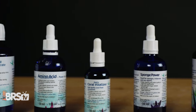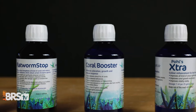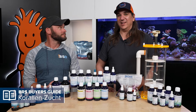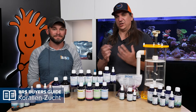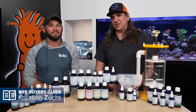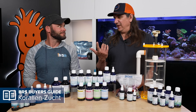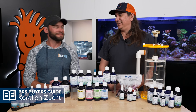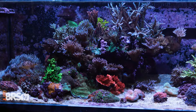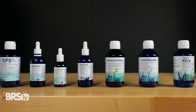The BRS 160 pack includes LPS aminos, amino acid concentrate, coral booster, sponge power, flatworm stop, and the Poles Extra. Notably, Flatworm Stop does more than just stop flatworms — it helps build strong coral tissue, which is one of the primary ways to fight flatworms. If you want to achieve the results of those who have come before you, the BRS 160 pack is probably it.